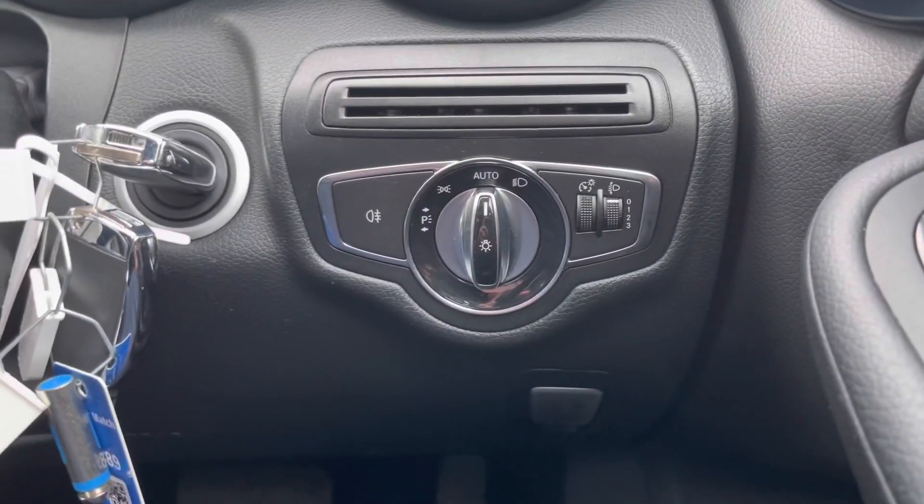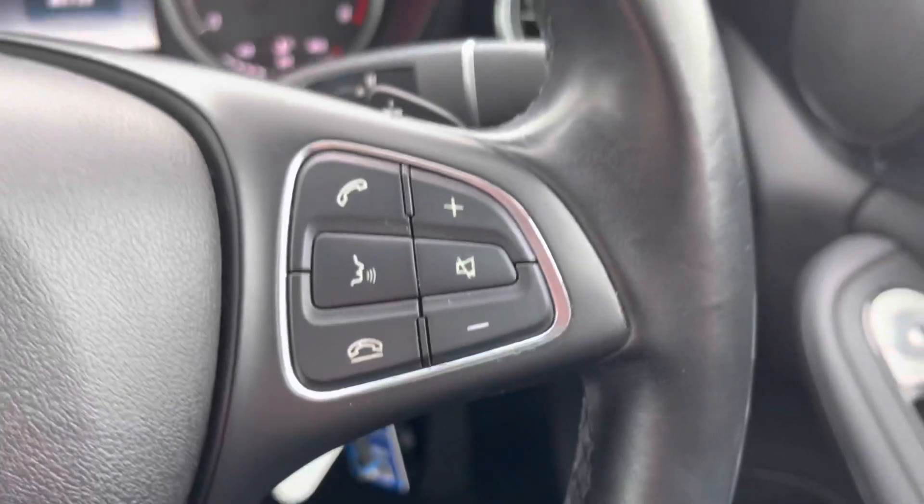There's an automatic daylight sensor and lights — you don't have to worry about turning them on and off — just next to the key insert, which comes with two full-size keys.